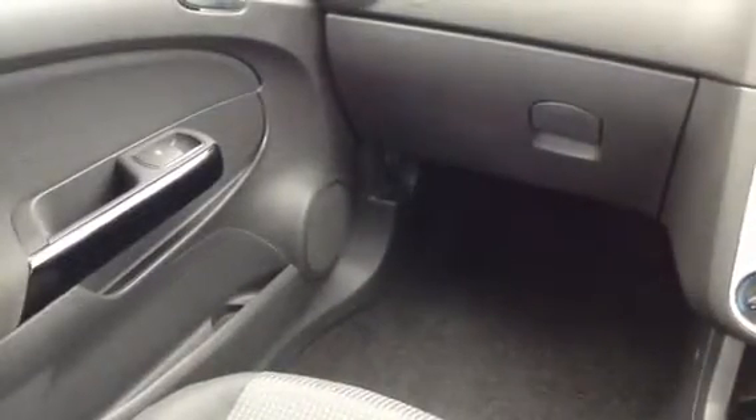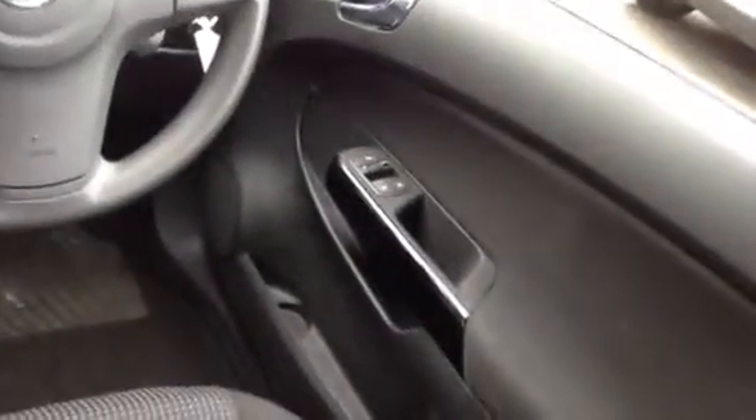There's plenty of storage space in the Corsa — in the door pockets, the glove box, and underneath the front passenger seat there's also a storage box. Over to the right you've got electric door mirrors and electric windows, and the car does come with remote locking.